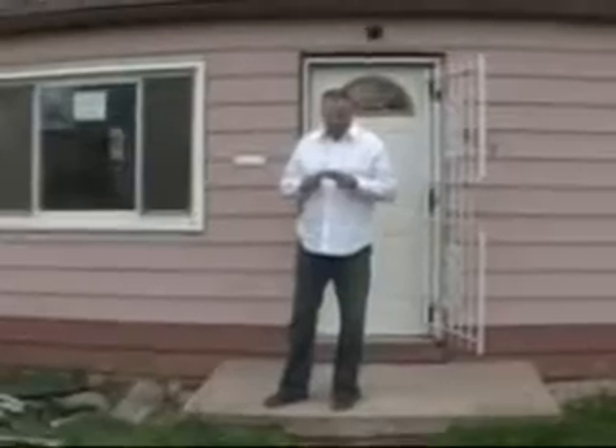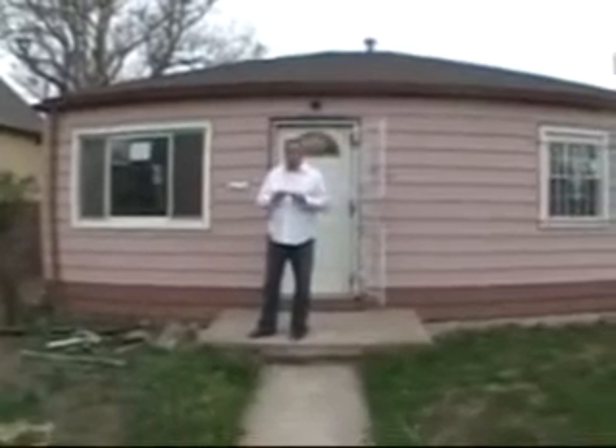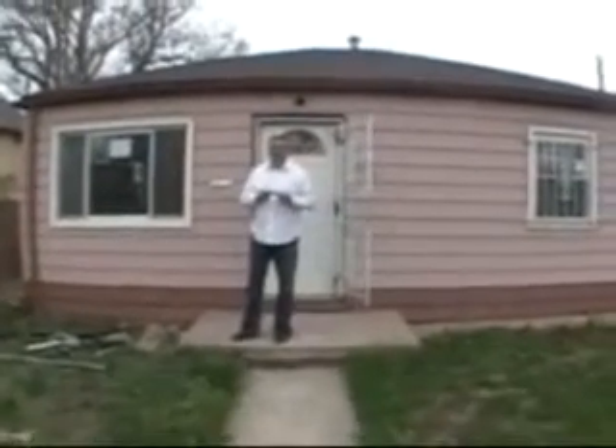We're here at 4137 Madison Street in Denver. This is a detached single family home, two bedroom, one bath. We paid $46,314 for this on June 26th of 2008.